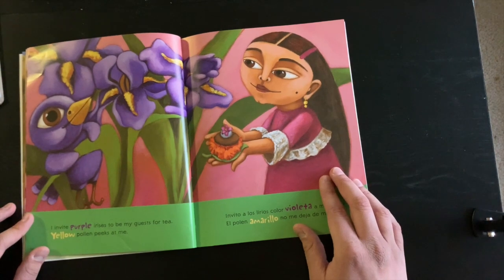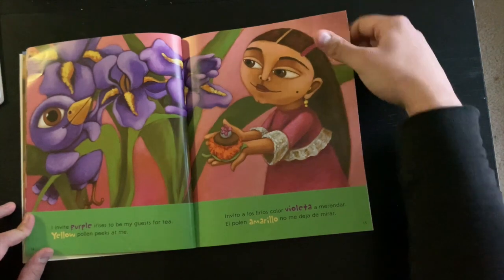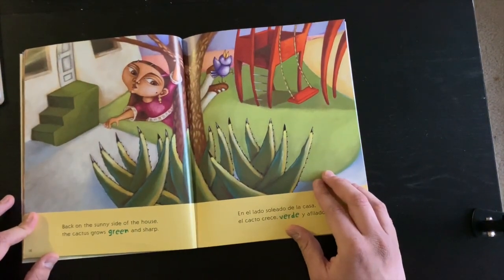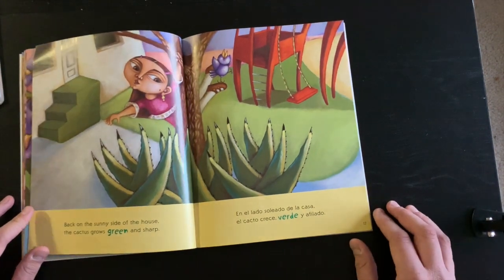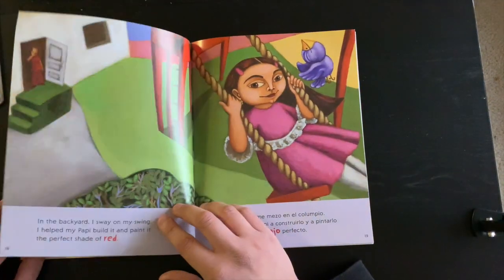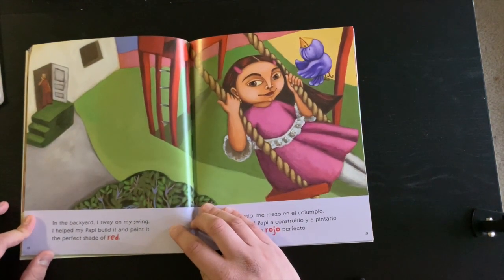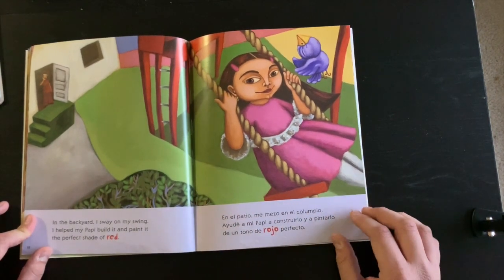Yellow pollen peeks at me. What do you think she means by that — 'yellow pollen peeks at me'? Back on the sunny side of the house, the cactus grows green and sharp. In the backyard, I sway on my swing. I helped my papi build it and paint it the perfect shade of red.